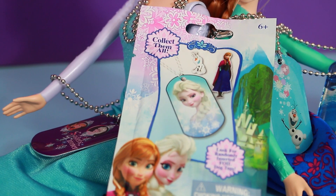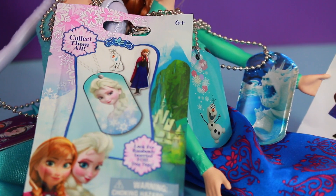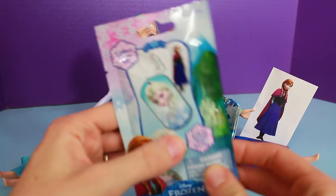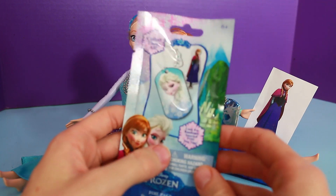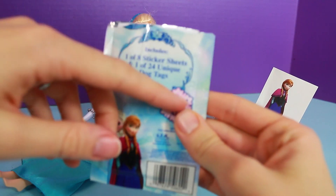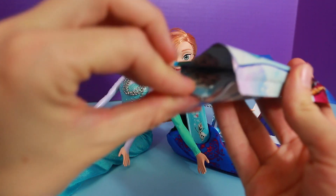So I got one of these awesome foil packs at Target again, and I'm really excited to open it. If I get an Elsa or Anna dog tag, I think I'm going to have Anna and Elsa trade. I wish I could peek by just squeezing this foil pack, but you really can't — I have to open it up. I have a 5 out of 24 chance that I'll get one with Anna and Elsa together. Let's see what it is.